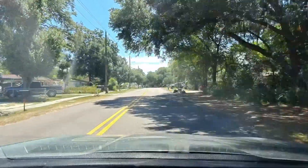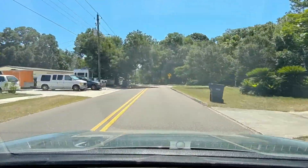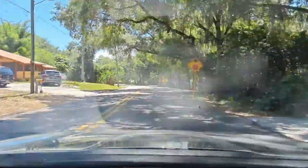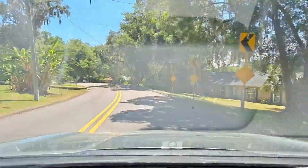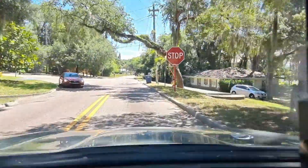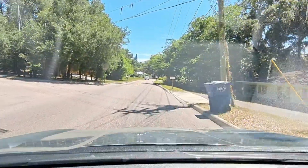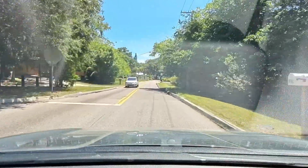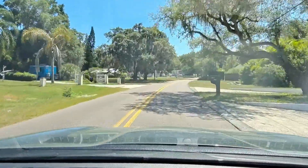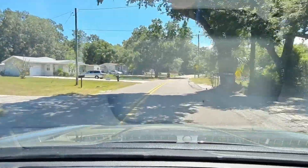This area is somewhat close to USF, as well as the Old University Mall, which is going through a transformation right now into something called the Uptown District. The leaders and developers are hoping that it will become like a high-tech hub in the future, and hopefully that will spill over into this area and help improve things for everyone. Right now we're on River Hills Drive.